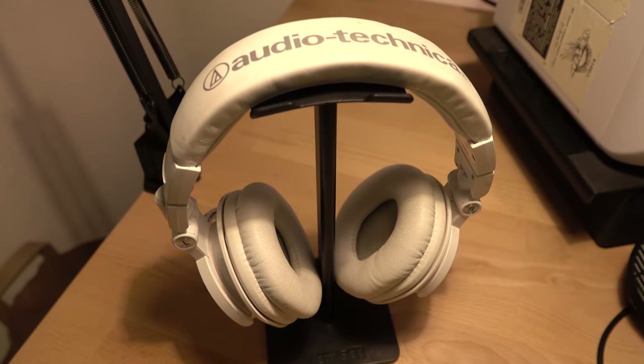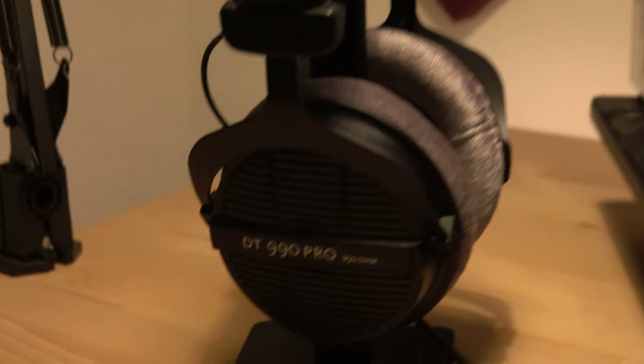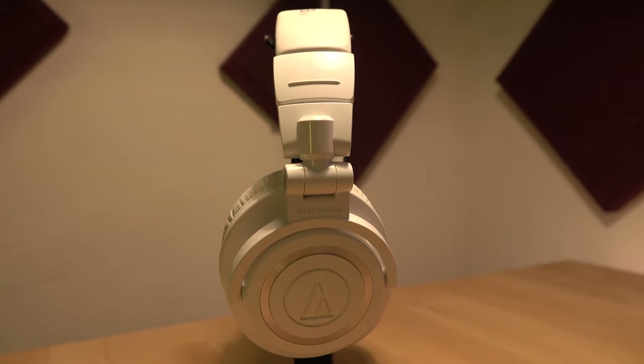Since the Beyerdynamics are open back headphones, you're actually going to be able to tell the spatial awareness of each sound. This allows your ears to hear the outside environment — as my music producer friend once described it, it's like putting stereo monitors right by your ear. The Audio Technicas, on the other hand, are closed back, so they're gonna have an isolating sound and you won't be able to hear the outside environment. Closed back headphones result in a more concentrated sound straight to your ears.